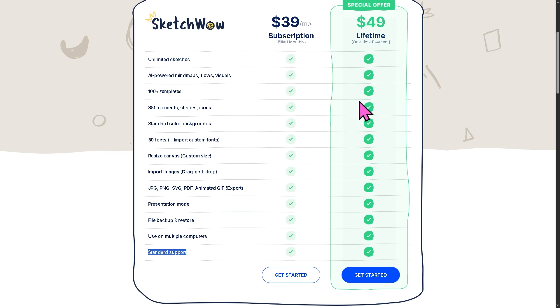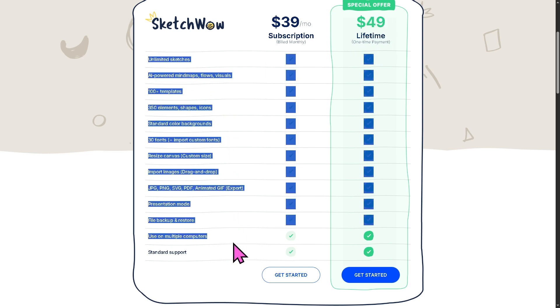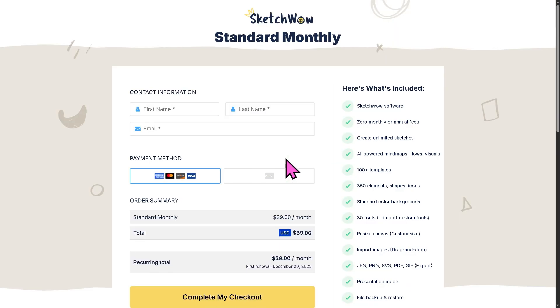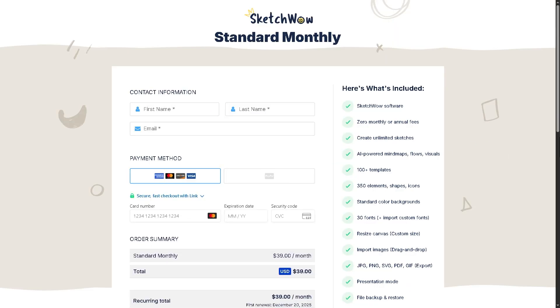If you want to save more money along the way, I highly suggest you take the special offer at $49 as a lifetime one-time payment and you get all of those same features. If you feel the monthly plan is the right subscription for you, I want you to click 'Get Started' — it's important to make sure the platform is the right app for your business and fits your workflow, especially your business size, goals, and budget.